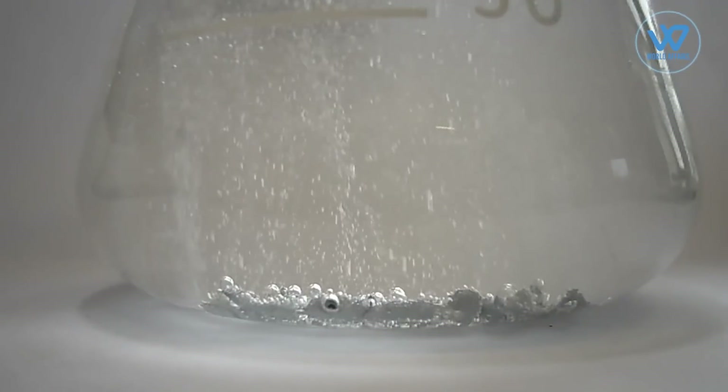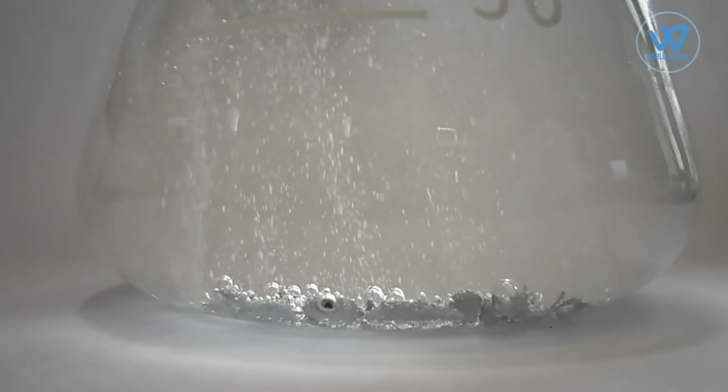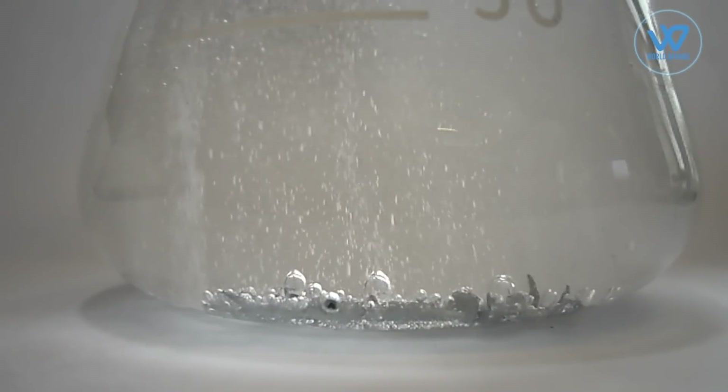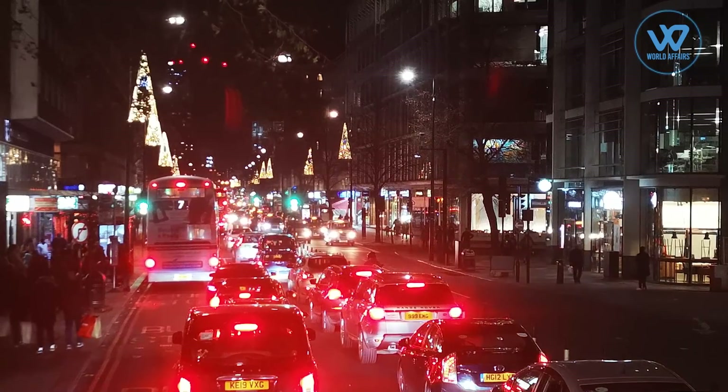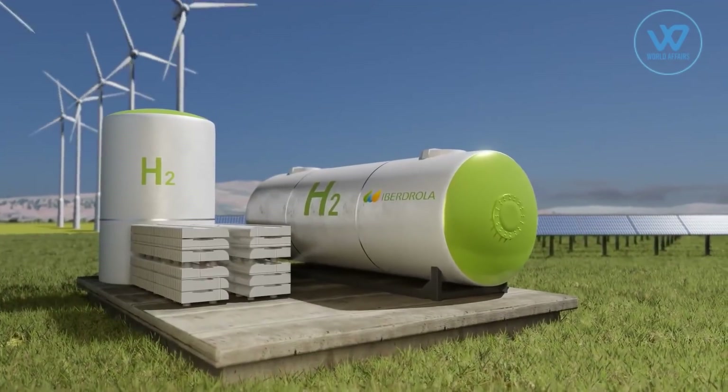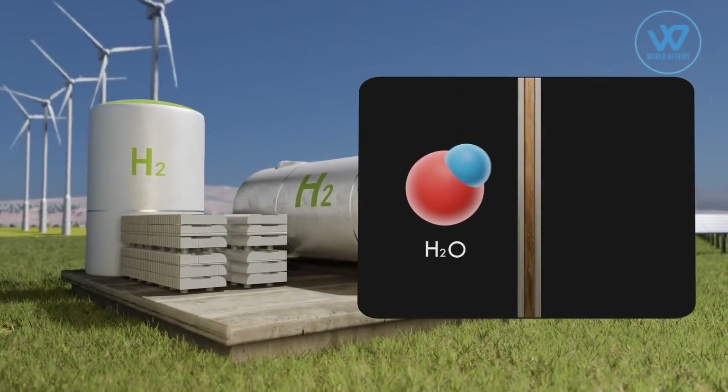Green hydrogen has the potential to be a key facilitator in the worldwide transition to sustainable energy and net-zero emission economies. Around the world, there is enormous enthusiasm to realize hydrogen's long-standing potential as a sustainable energy option.